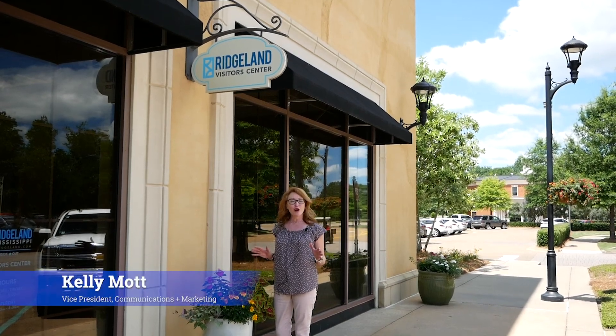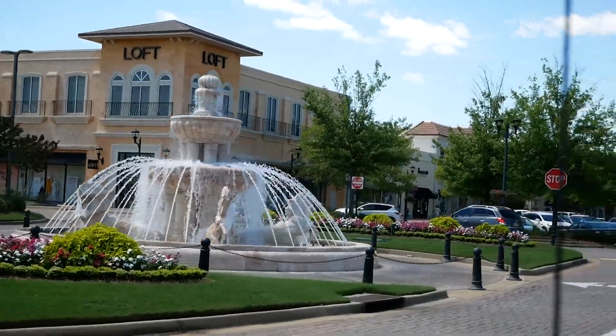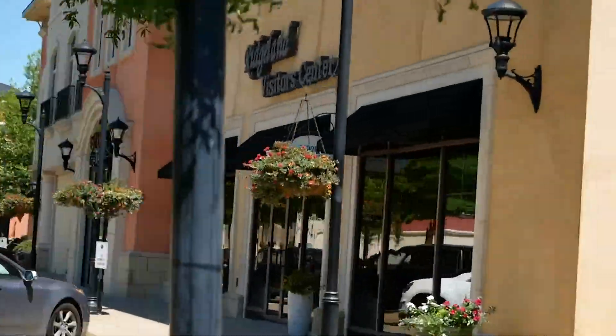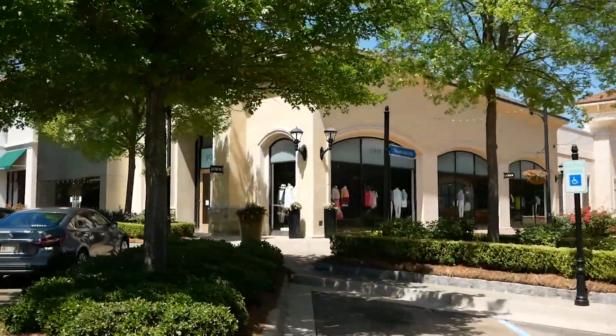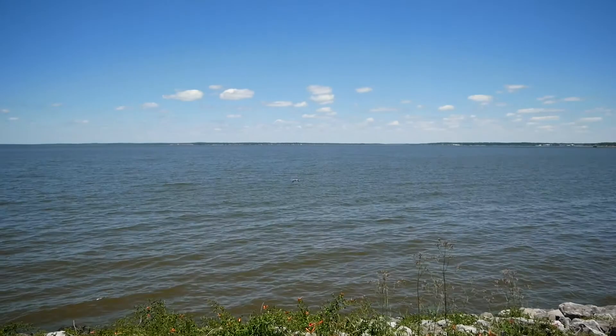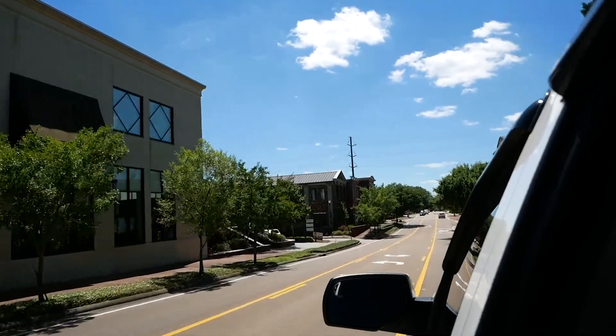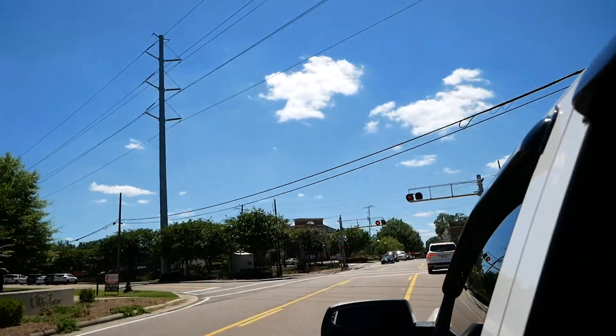Hi everybody, welcome to beautiful Ridgeland, Mississippi. I'm standing out here today in front of the Ridgeland Visitor Center. We're located at Renaissance at Colony Park and we welcome you to beautiful Ridgeland and the Barnett Reservoir. Come in and see us. We'll tell you about all the great hotels and restaurants and shopping here in Ridgeland. We can't wait to have you come visit us soon.